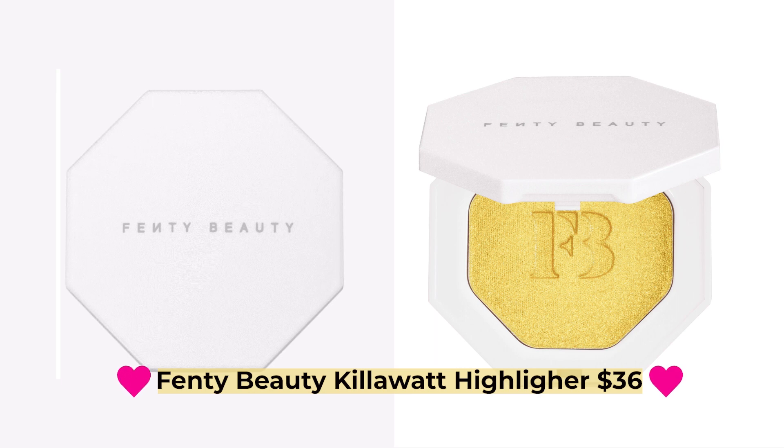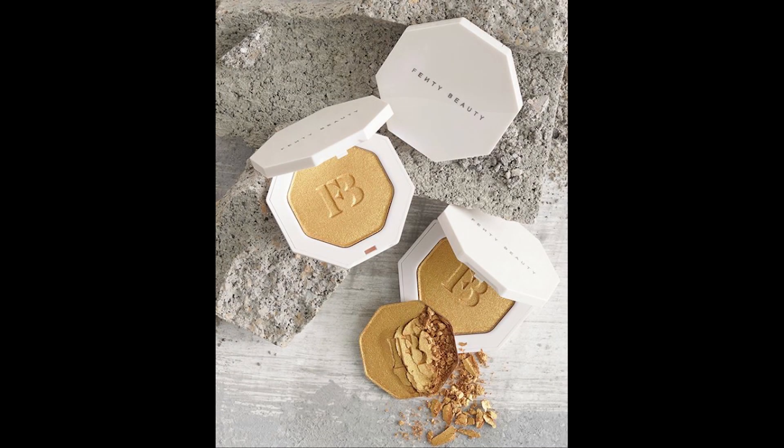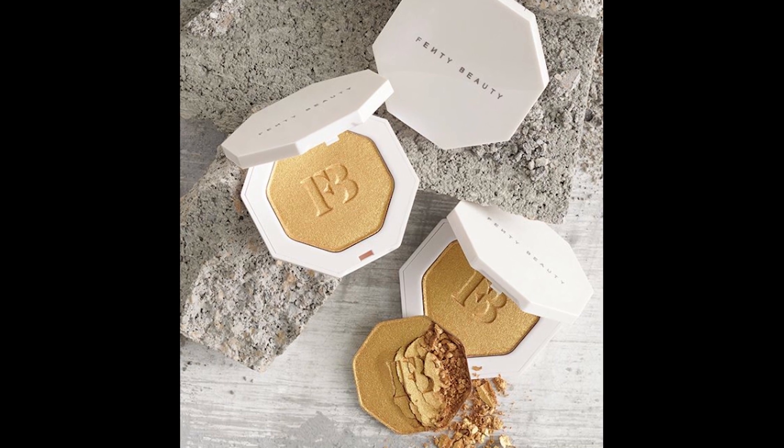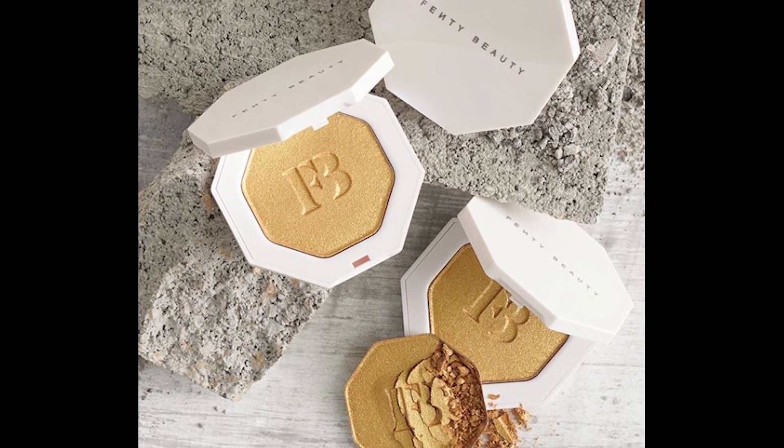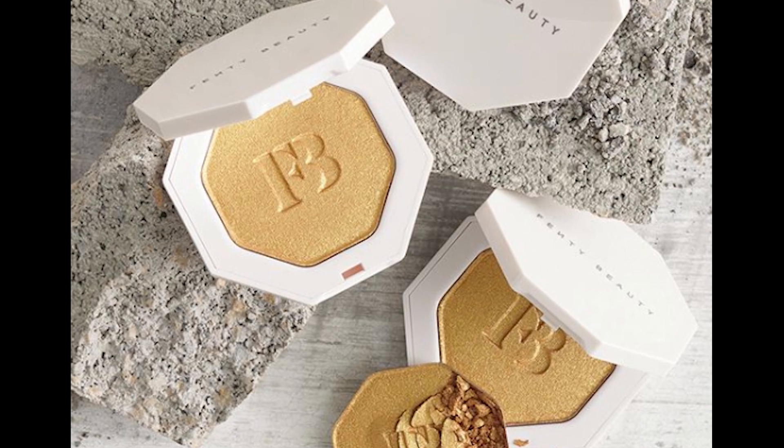Our first sneak peek is the Fenty Beauty Kilowatt Freestyle Highlighter. This sells for $36. It's a weightless, long-wear cream-to-powder hybrid highlighter for the face and eyes in a range of shades. The shade we're getting is Trophy Wife — a dazzling brilliant gold color. This item is free of parabens and phthalates, and it's cruelty free. The whole brand is cruelty free. This cream-to-powder hybrid melts into the skin and blends with almost no effort. Looking at it I wasn't sure how it would do on a very light complexion, but reviews from medium to dark tone people really loved it and some lighter tone people loved it as well.